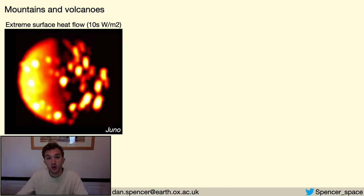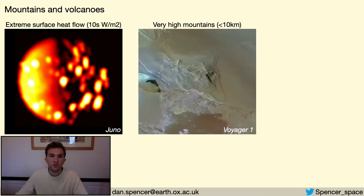Since Voyager 1, we've known that Io is an extremely active place. Vast quantities of energy are being radiated from Io's surface, as we can see in this infrared image taken by Juno. We also know that Io has some of the solar system's highest mountains. In a classic view of planetary heat flow, this seems to be a contradiction — if the surface heat flow is so high, the lithosphere would be expected to be hot and weak, and unable to support these high mountains.